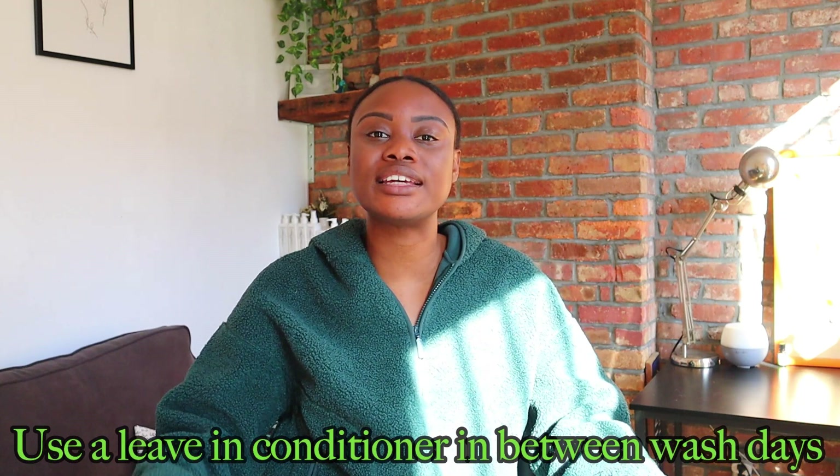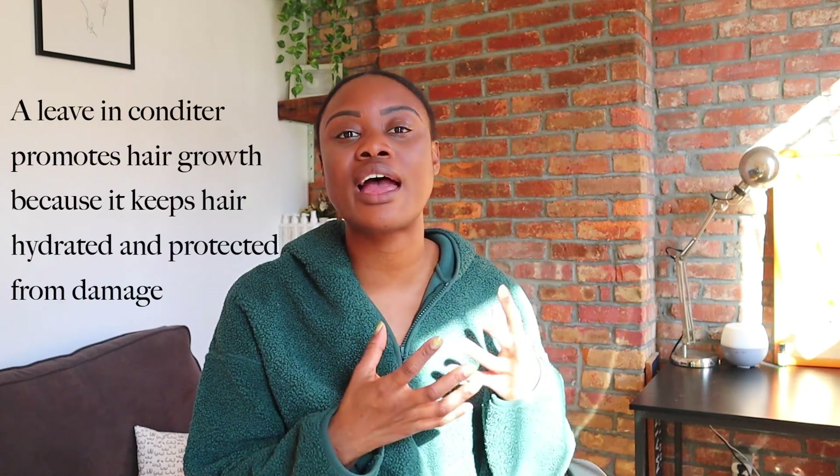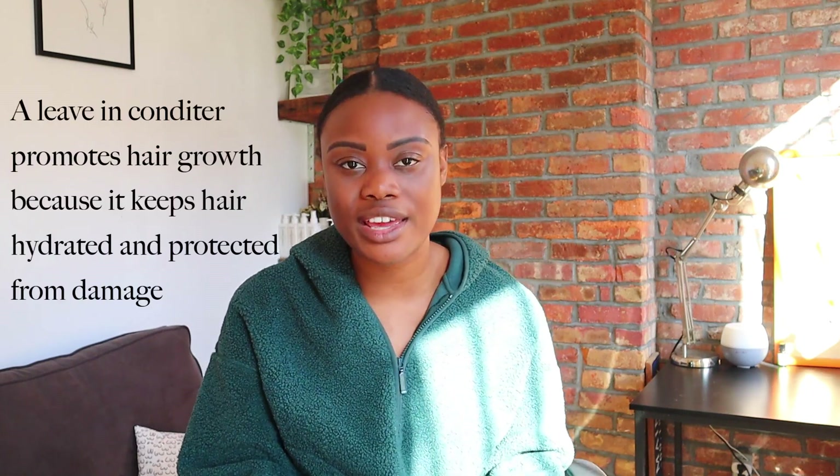After you cut off those split ends, you want to make sure that you keep those ends healthy in order to retain length and grow your hair longer. In between wash days, go in with a lightweight leave-in conditioner that is going to refresh, moisturize, and hydrate your hair — especially those ends, because the ends are the oldest part of our hair. You need to baby them and tend to them a little bit more, using a leave-in conditioner that will help you gently detangle, moisturize, and protect those ends so that when you're styling or wearing your hair down it can be protected.